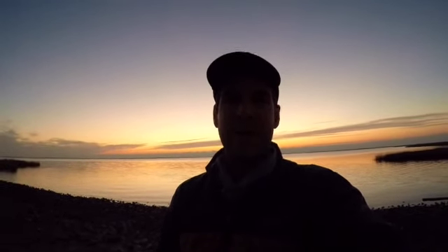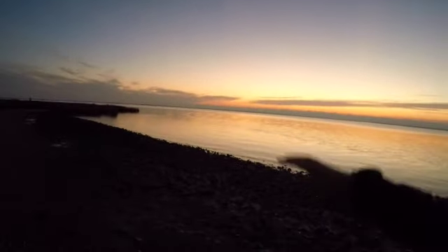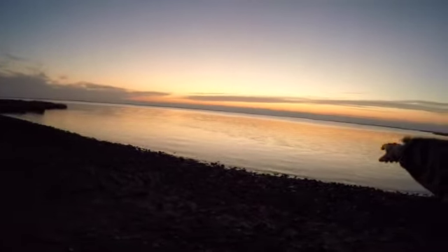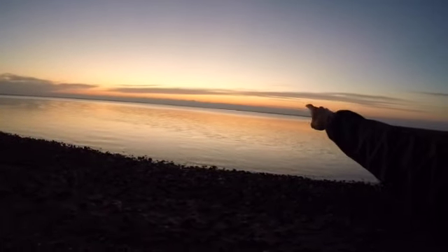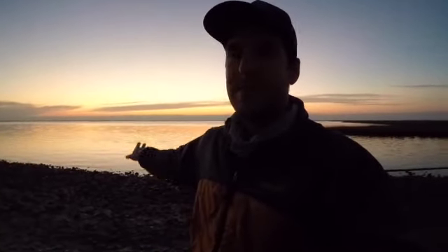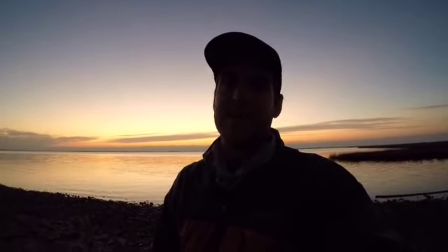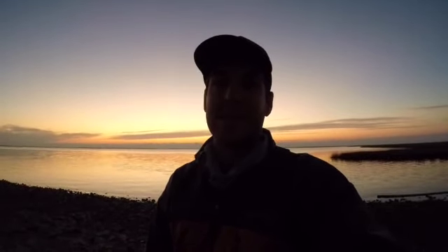Good morning guys, welcome back. It is an absolutely beautiful morning today — got slick calm bay. There are a ton of birds working this morning, so I'm gonna try and quickly get out there. The birds are starting to come out of this marsh around me and starting to feed on the bait. I'm hoping we're gonna find some trout this morning. I'd also like to find some flounder. It's 38 degrees this morning.